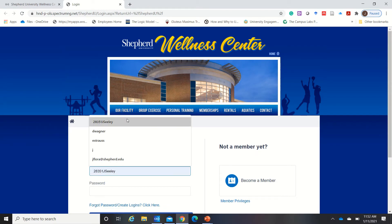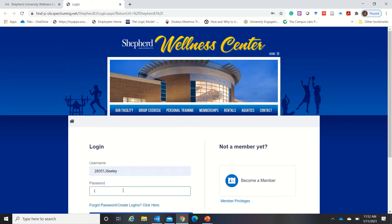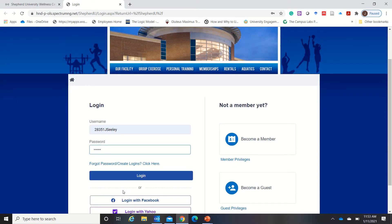Here you're going to enter your username and your password. If you do not have credentials yet or if you've forgotten your password, please click here. If you have everything and are good to go, click login.